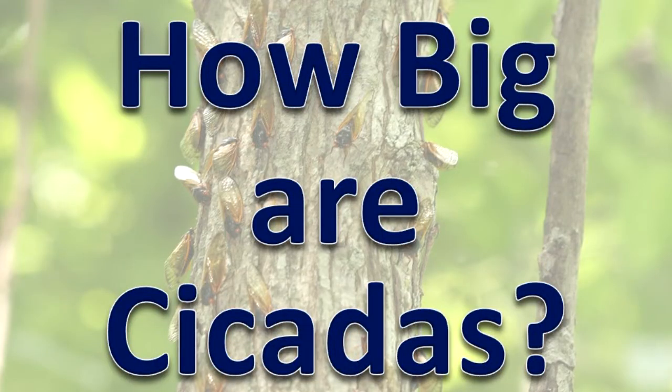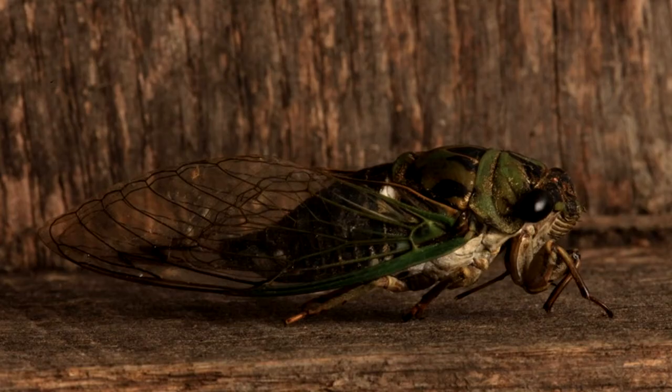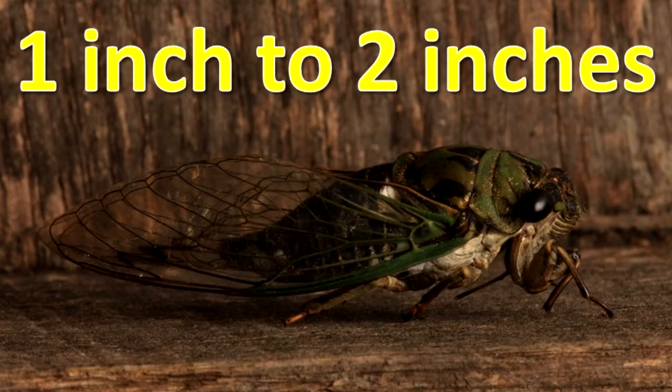How big are cicadas? Adult cicadas are about one to two inches in body length.